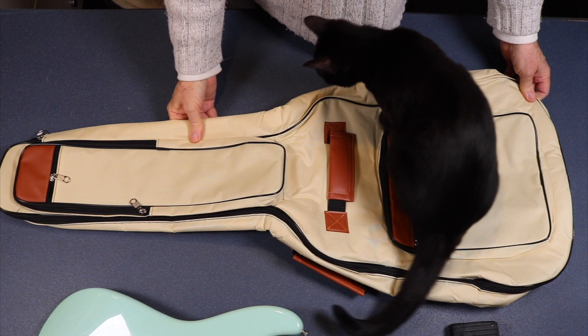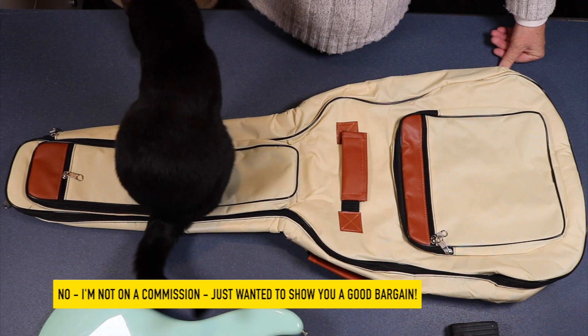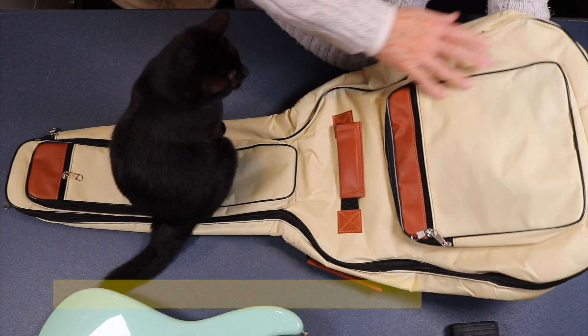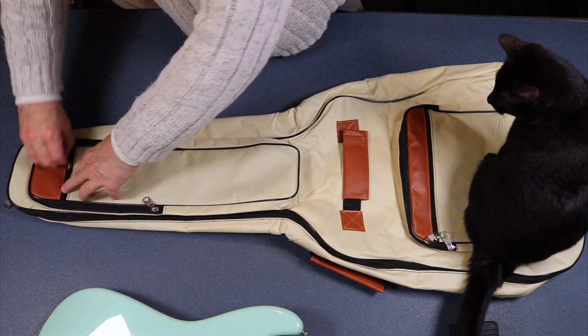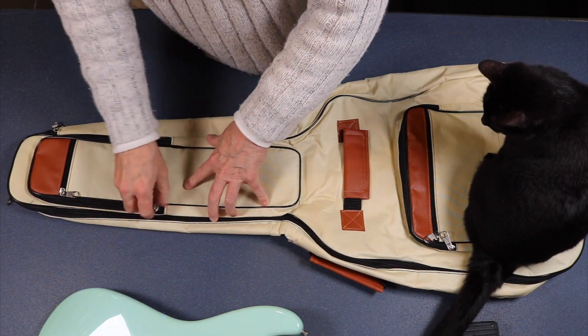I just wanted to put a quick video up about this guitar case that I just bought, but Georgie girl seems to be too fascinated with it - put her big ass on it, well skinny wee ass on it. Anyway, I'll just show you what I can while she allows me. This came from Temu, you know that new website, and it costs 16 pounds. I thought, well, that's impressive.